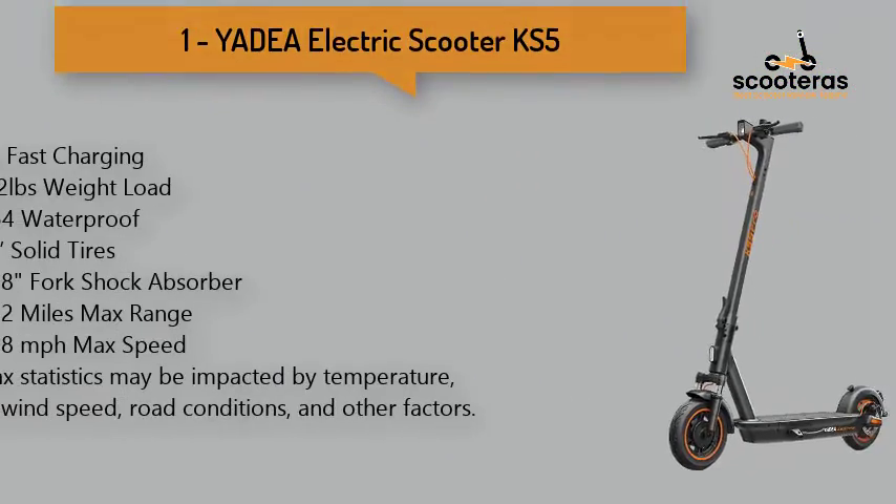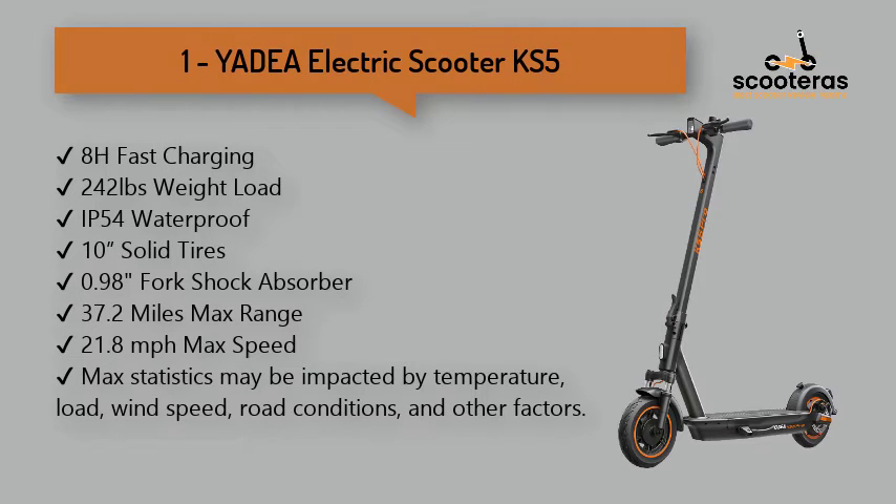Number 1: Yudaya Electric Scooter KS5. Featuring a top speed of 21.8 mph, with the ability to travel up to 37.2 miles in a single trip under ideal conditions.